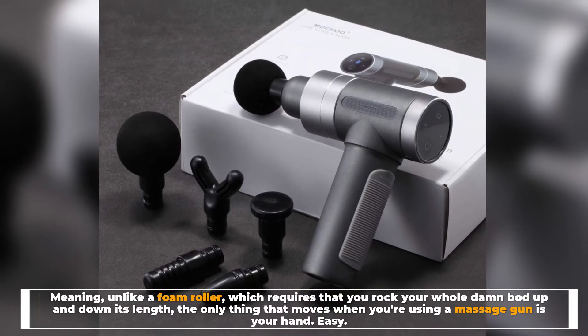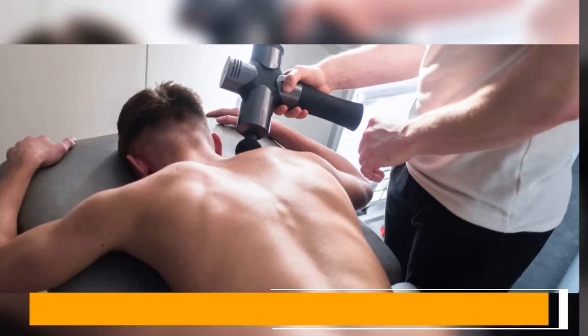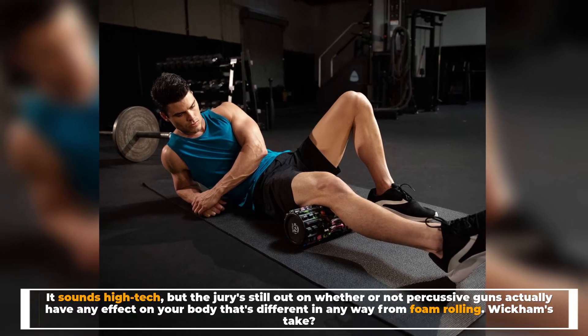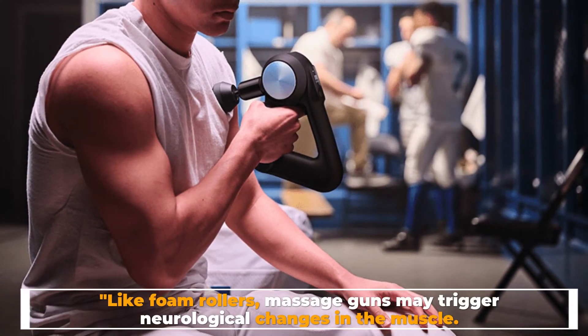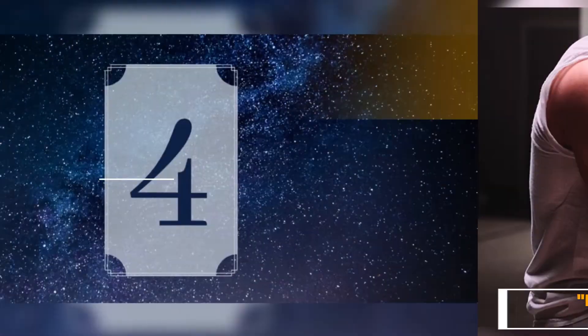the only thing that moves when you're using a massage gun is your hand. It sounds high-tech, but the jury's still out on whether percussive guns actually have any effect on your body that's different in any way from foam rolling. Wickham's take: like foam rollers, massage guns may trigger neurological changes in the muscle.